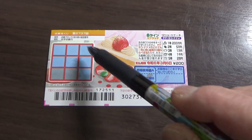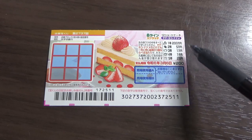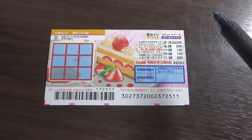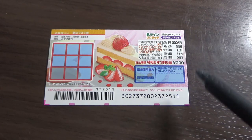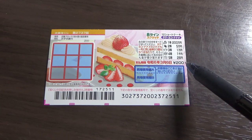This is the scratch area, and these are the pictures that you need to match with their corresponding prizes. To win, you need to find three identical pictures, either vertical, horizontal, or diagonal. A ticket costs 200 yen.